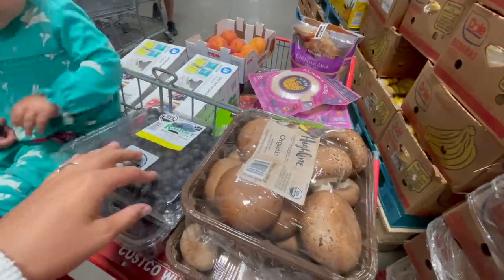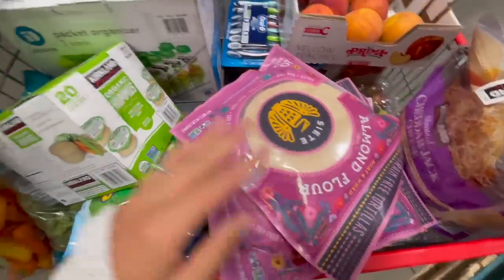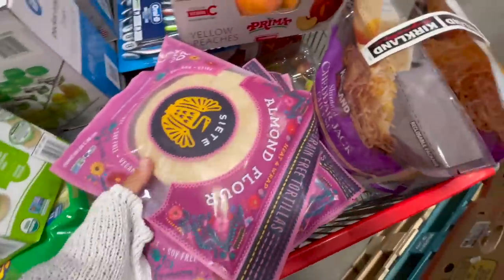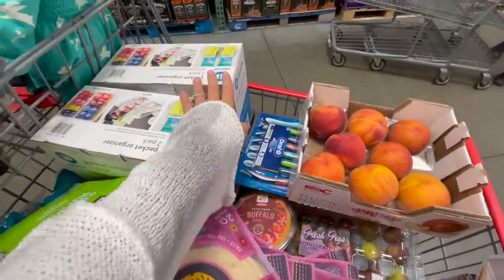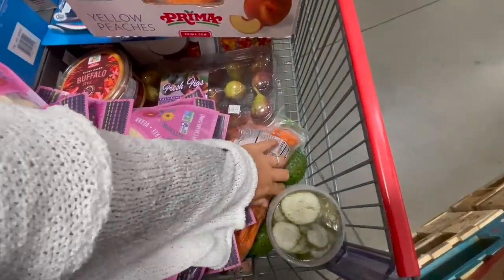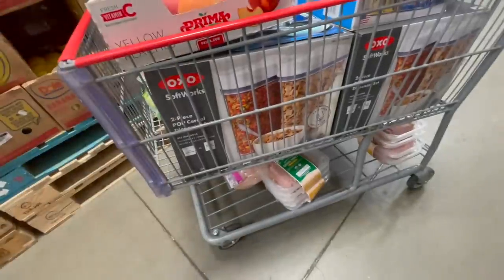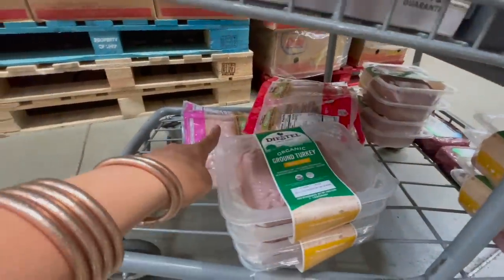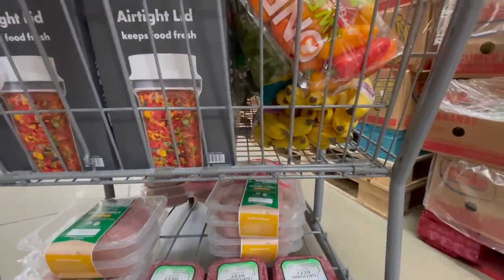Part two of our final cart. We have blueberries, dates, two things of mushrooms, like seven things of these almond flour tortillas, organic hummus, some organic string cheese, asparagus, broccoli, mini peppers, some buffalo style dip, fresh figs, peaches, toothbrushes, two things of these little packet organizers from iDesign, some shredded cheese, some carrots, two things of avocados, some Grillo's pickles, three of these pop-top cereal dispensers — which I'm really excited about. A ton of meat down here: like six of these turkeys, three of the chickens, one of the chicken tenderloins, and one of the beef. And of course some bananas and strawberries too.